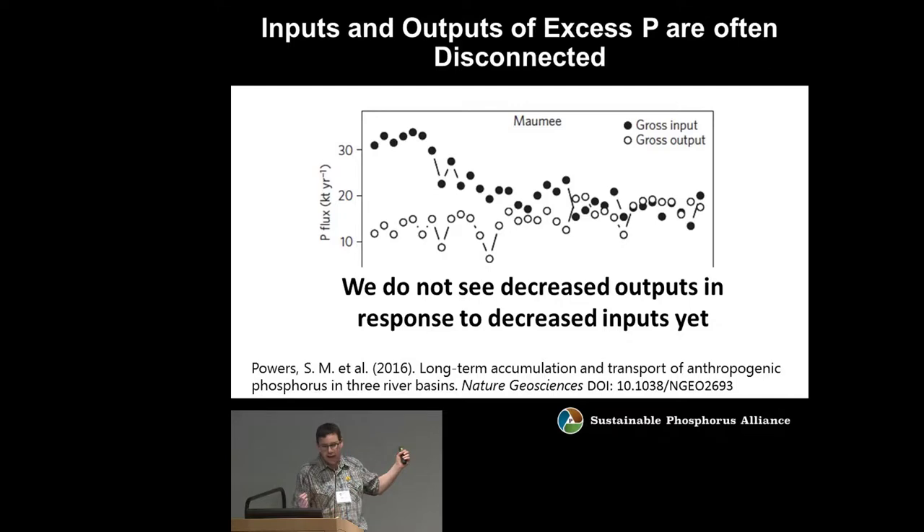One of these challenges is that the inputs and outputs of excess phosphorus in the environment are often disconnected. The Maumee River is the biggest watershed in the entire Great Lakes system, which is the biggest freshwater system in the world. That's why we're going to be talking about the Maumee River a lot today.